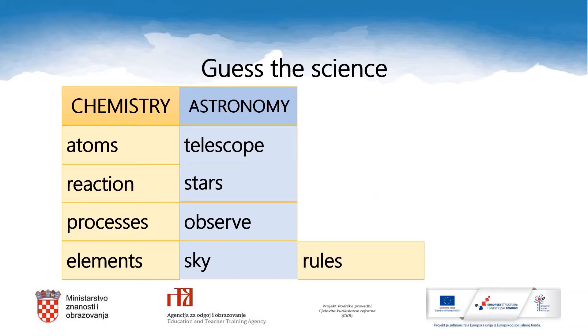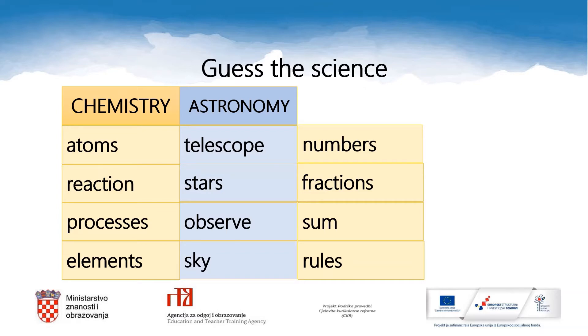Rules. Sun. Fractions. Numbers. I bet you know that it is all about mathematics.